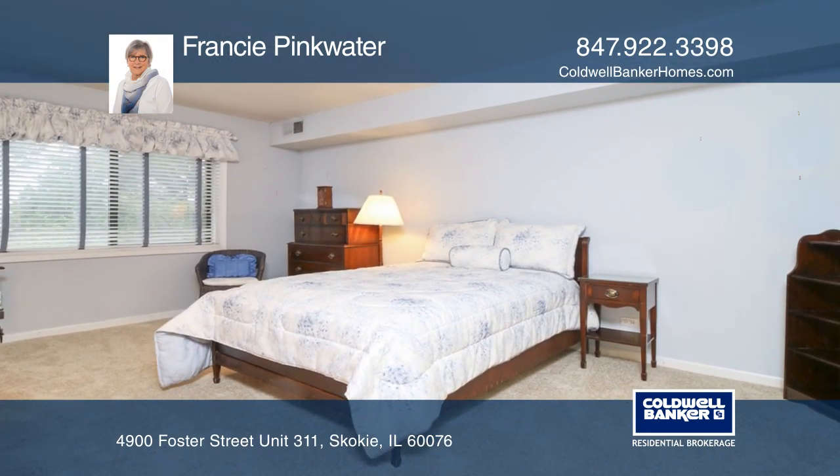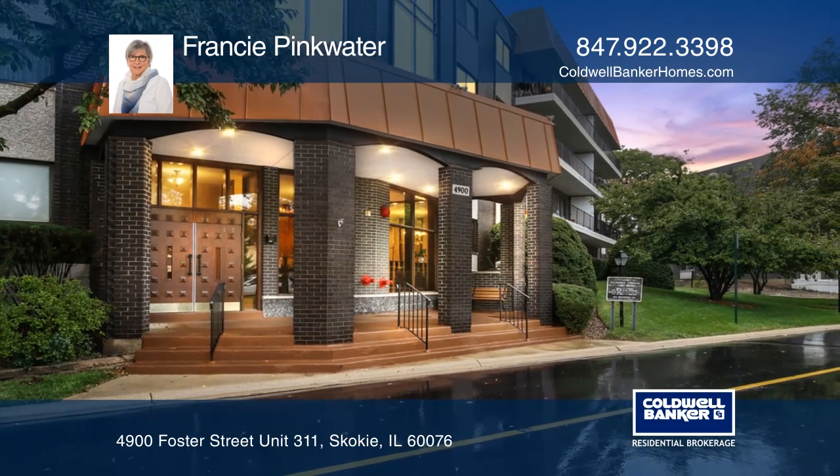Think this is the perfect home for your family? Check it out today by calling Francie Pinkwater.